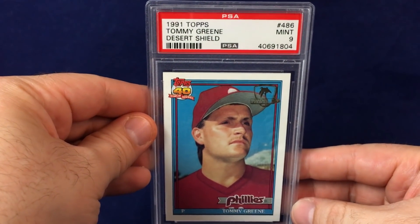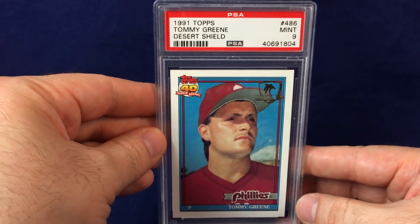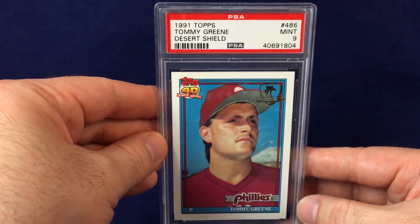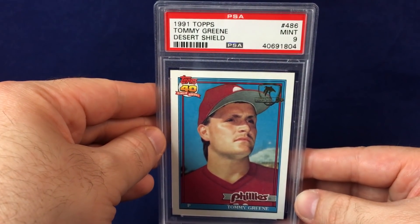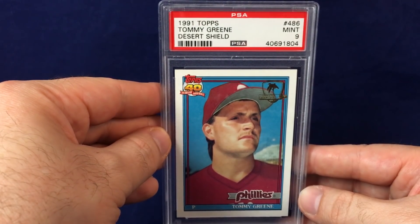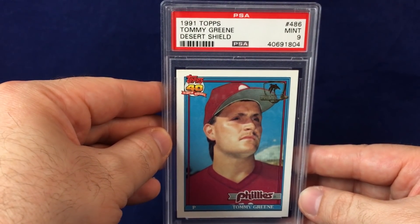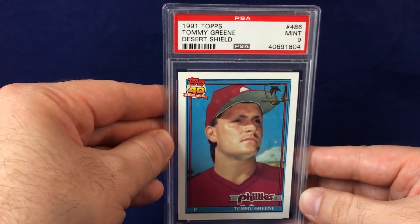Picked up a Tommy Green from 1991 Topps Desert Shield. I actually don't have any Desert Shield cards in the collection. Tommy Green is a guy I enjoyed watching — he was a member of the '93 Phillies and threw a no-hitter for the Phillies back in 1991. Really good pitcher for a few years; a lot of injuries derailed his career. This is a PSA Mint 9. He lives down the street from my brother and has done some Phillies TV work. Thought this was awesome for the collection and got it for $6, so it was a no-brainer.